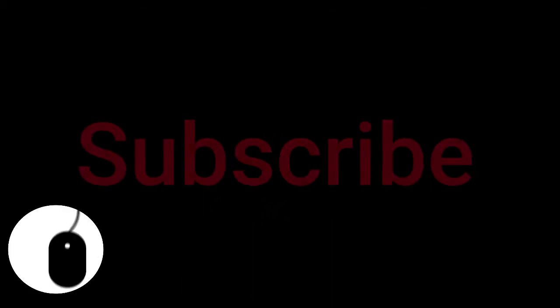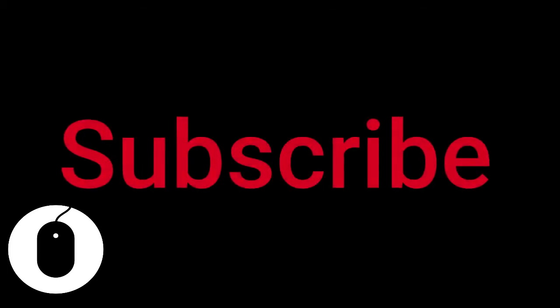If you are new to my channel, click the like button. And if you have not subscribed, then click the subscribe button for more videos.